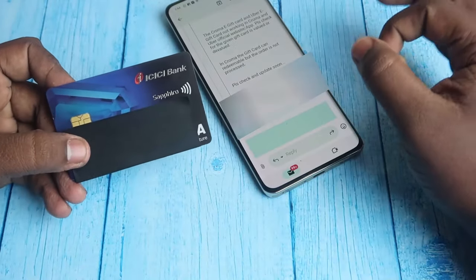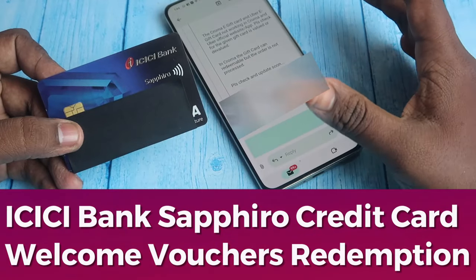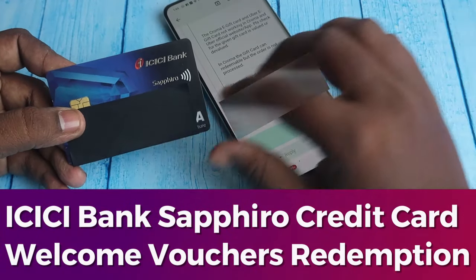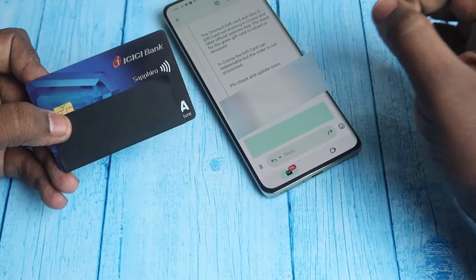Hey guys, in this video let me share how to redeem ICC Bank Sapphire credit card welcome vouchers. If you applied for the ICC Sapphire credit card, the joining fee is ₹6,500.